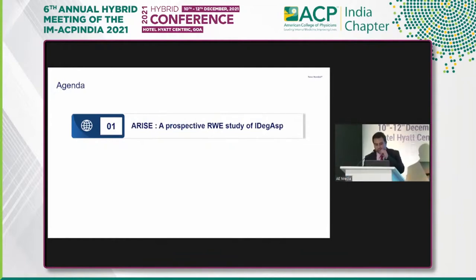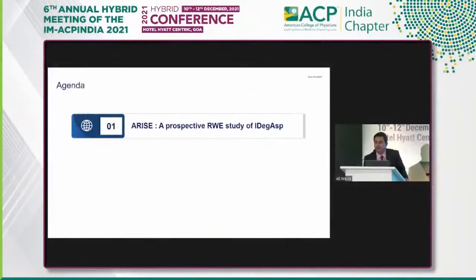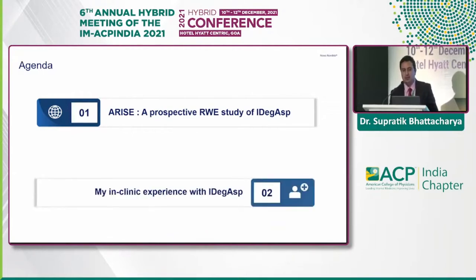ARISE is a prospective real-world study of IDegAsp. The analogy I usually give is: if you have a Ferrari and you're driving it on the F1 circuit, it's an entirely different scenario — everything is in a controlled environment. If you take your Ferrari out into city traffic, that is what real-world studies are like.